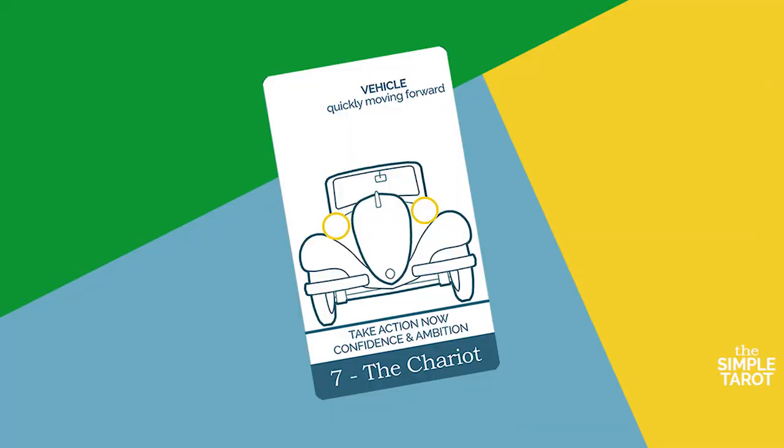The Chariot tarot card speeds into a reading with a message of power through action. The Chariot rides into the tarot right after the balanced partnership of the Lovers — when you have a wonderful partnership, you're ready to take action and tackle the big problems. On our hero's journey, the Chariot represents the first action step the hero takes once he crosses the threshold. The hero has committed to his quest and is taking action.